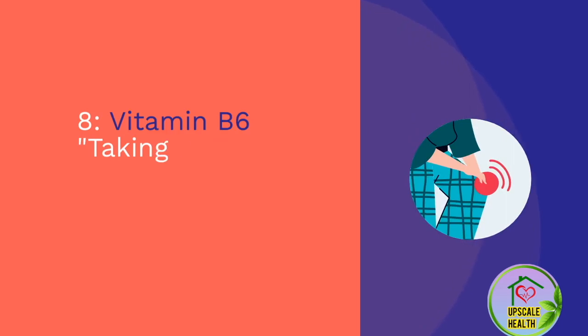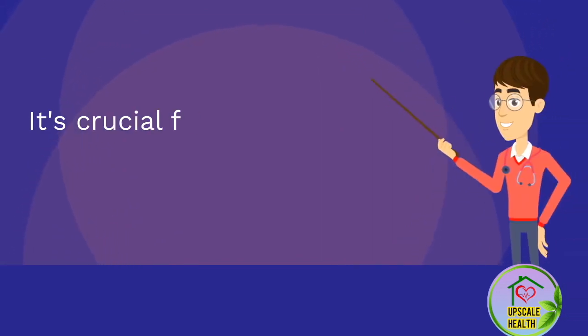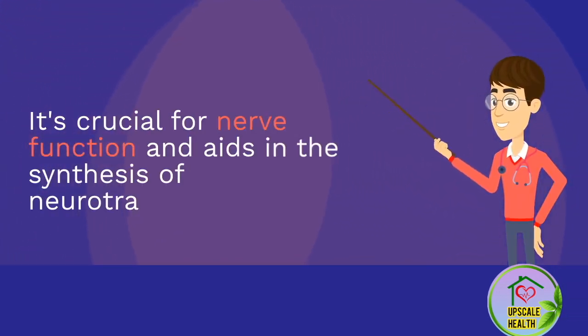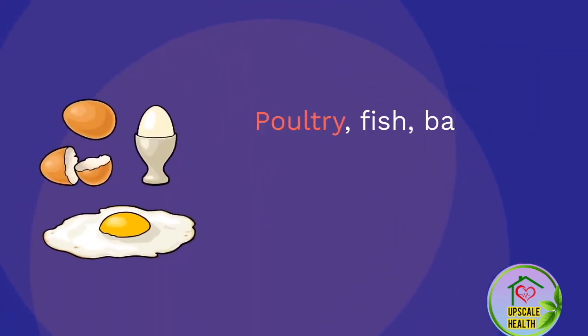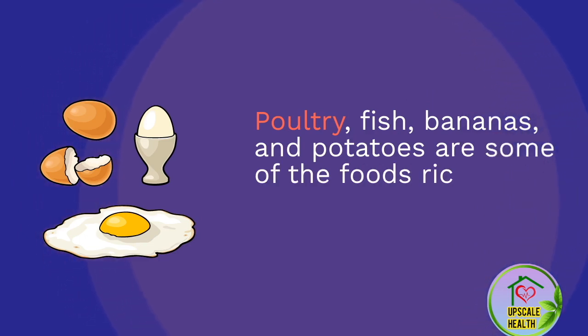Number 3: Vitamin B6. Taking the third spot is vitamin B6. It's crucial for nerve function and aids in the synthesis of neurotransmitters. Poultry, fish, bananas, and potatoes are some of the foods rich in vitamin B6.